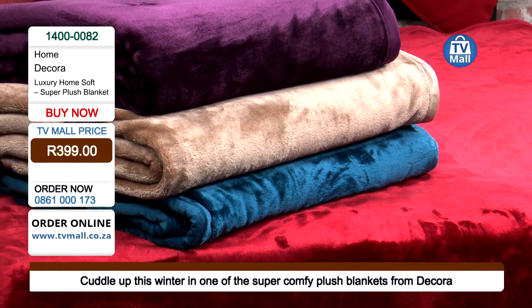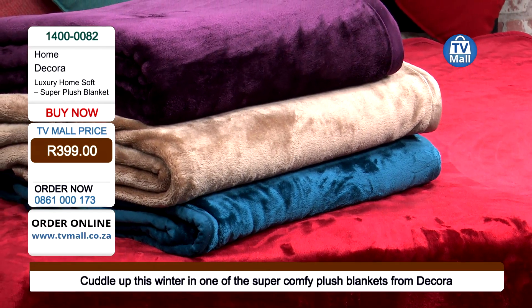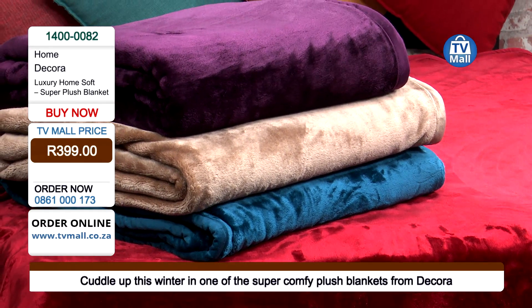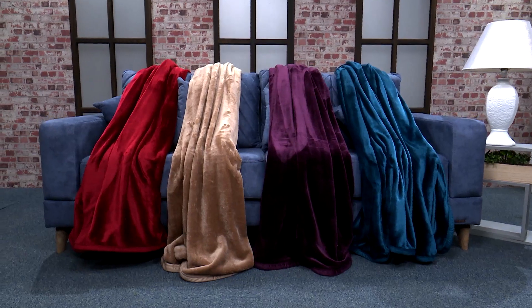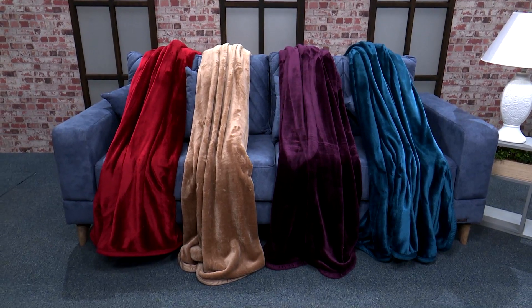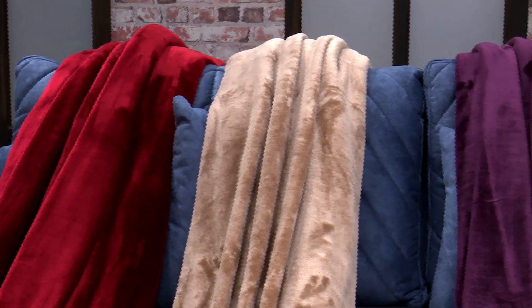I'm looking at this blanket and already the design of it, the attention to detail that has been given, I think is really something special. Plush comfort — that's what we're looking for. And it's available in a range of colors. We have four different colors. Cuddle up this winter and keep warm, but choose a color that really speaks to you.